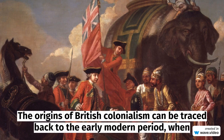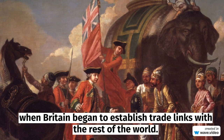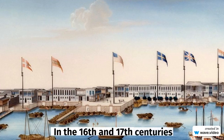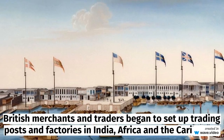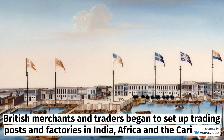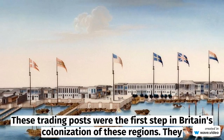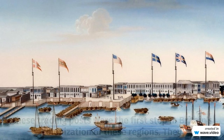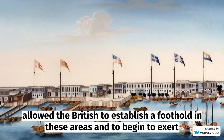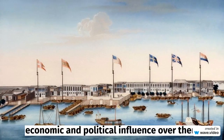The origins of British colonialism can be traced back to the early modern period when Britain began to establish trade links with the rest of the world. In the 16th and 17th centuries, British merchants and traders began to set up trading posts and factories in India, Africa, and the Caribbean. These trading posts were the first step in Britain's colonization of these regions, allowing the British to establish a foothold in these areas and to begin to exert economic and political influence over them.